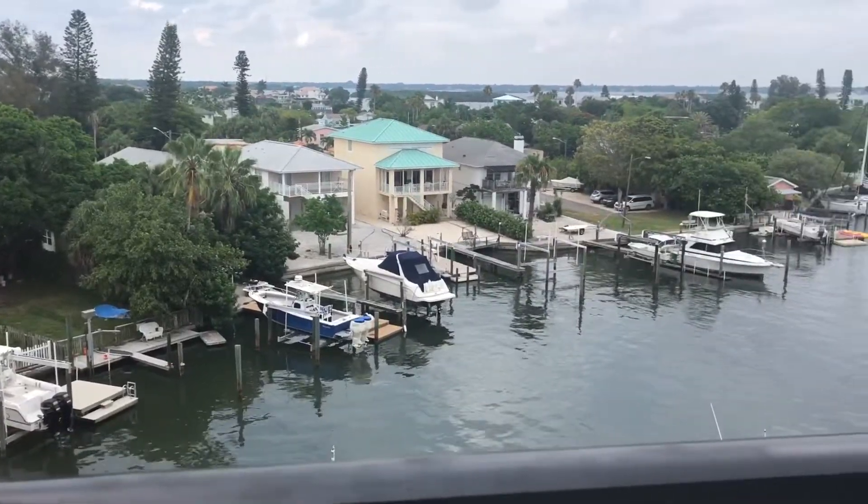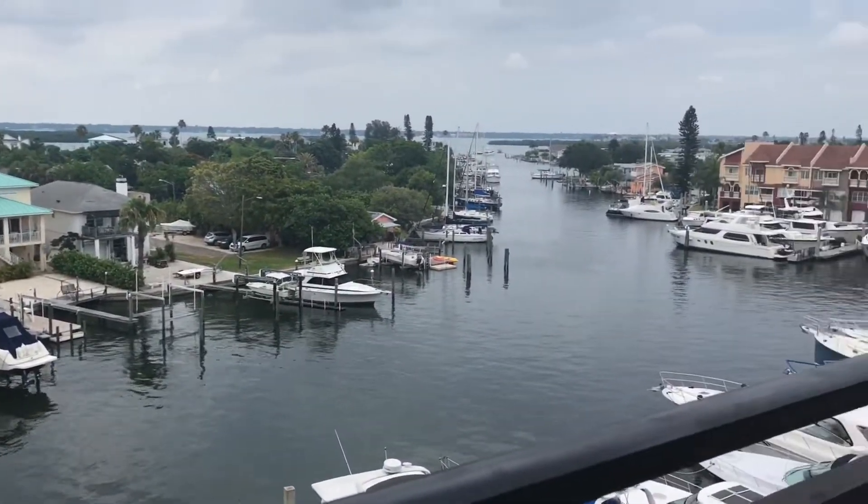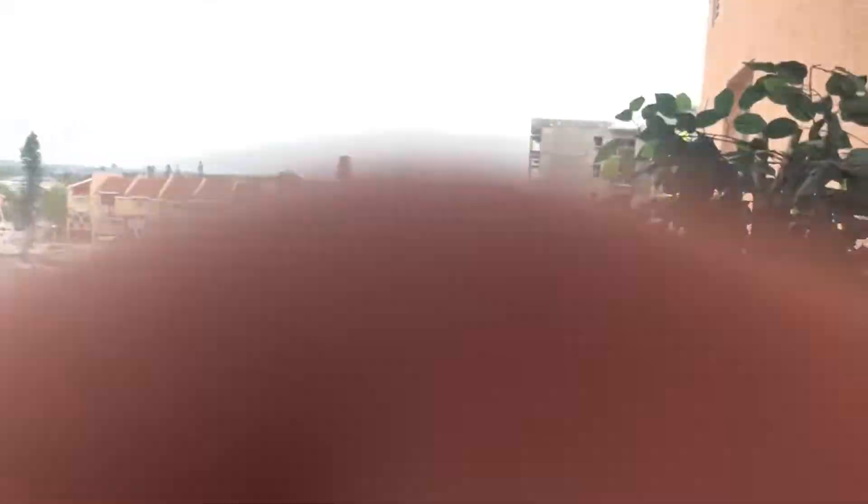Let me show you my view really quick. So here's the view — it's so pretty. And over there is where that guy is singing, so you can hear it. But yeah, it's so pretty.